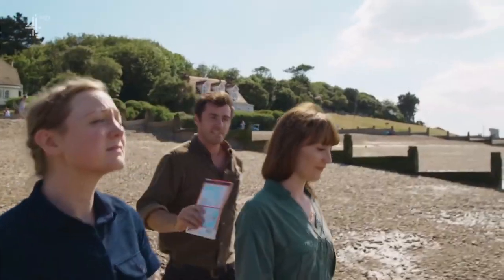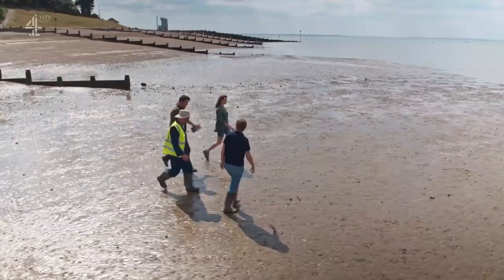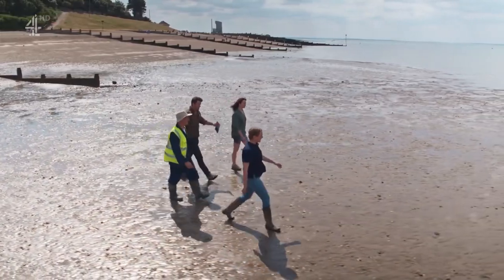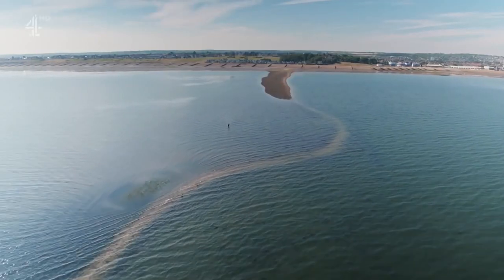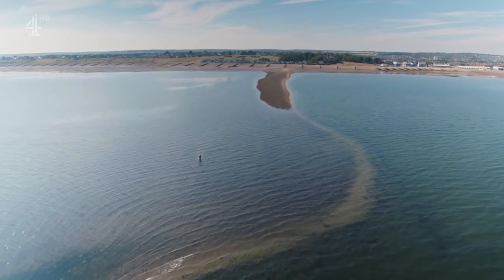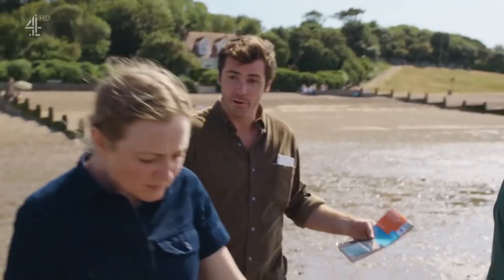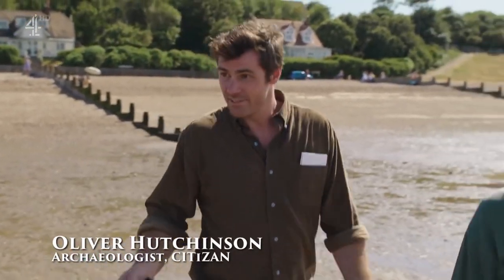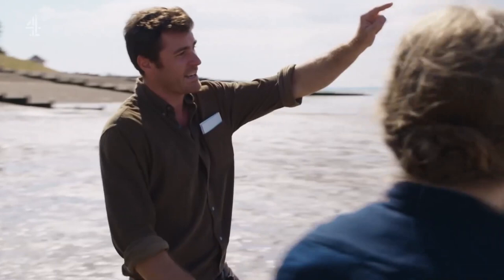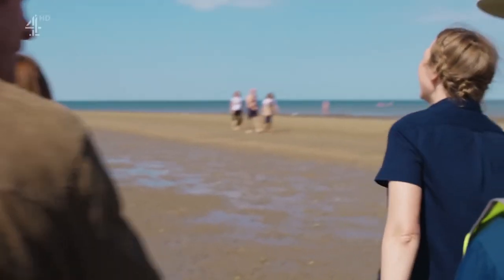It's quite unique to the area — there's nothing else quite like it around here, which is why no one's exactly sure what it is. Is it a promenade of some kind? When it's at the lowest of tides you can walk quite far out — the best part of three-quarters of a mile.